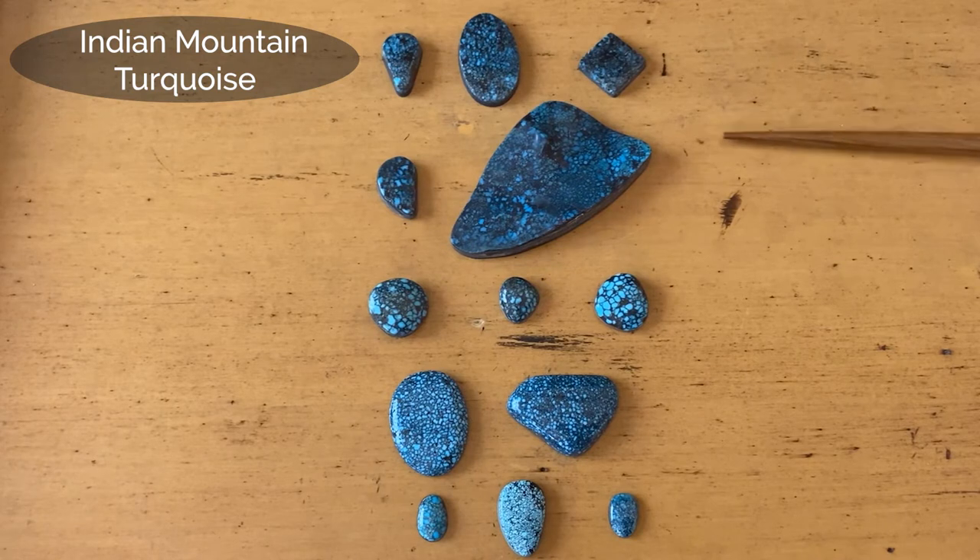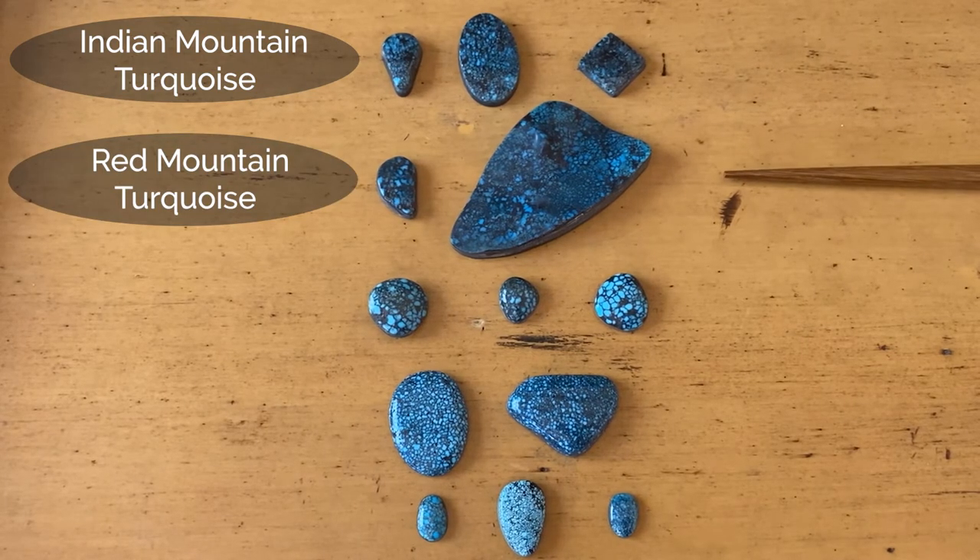When we come down here we see Red Mountain. Red Mountain really has a kind of distinctive look to it, certainly in its more prevalent red web — which is understandable because Indian Mountain and Red Mountain are not that far apart. But again, we have this distinctive blue, and I think you can see probably a little difference in color. The saturation of the blue is different from Indian Mountain, though the turquoise formation and dark matrix look very similar.